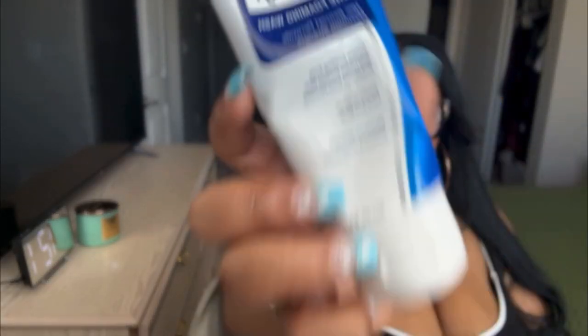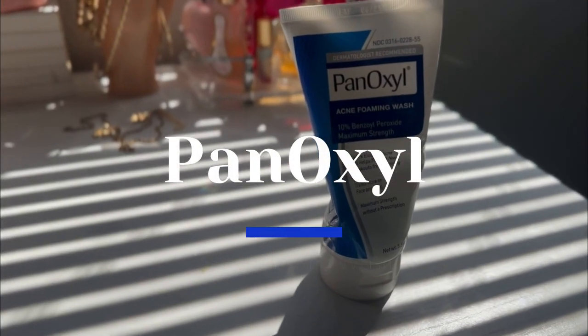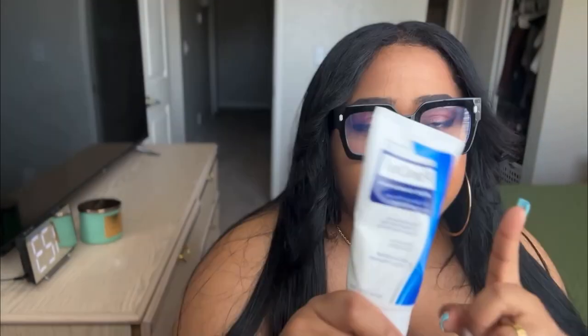This next one is more of a targeted placement product. This is the PanOxyl Acne Foaming Wash. I only use this on my problem areas. When I get in the shower and rinse off, I squeeze out a small amount, rub it into my hands, put it on my problem areas, and let it sit. While it sits, I'm doing my other stuff — shaving my underarms, whatever. This treats acne on the face and body, and it's maximum strength without a prescription.